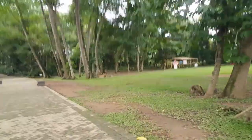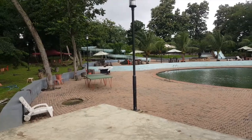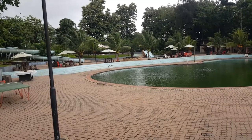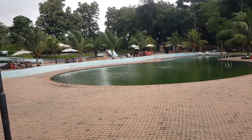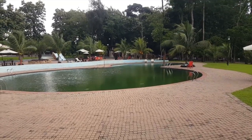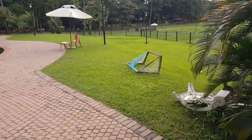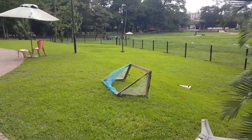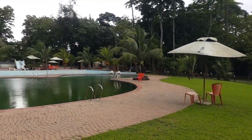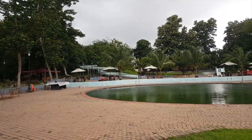Now this is the pool and as you can see, it's beautiful. For the pool, you have to pay extra to get into the pool area — it's an extra 500 naira on top of the regular entry fee to have access to this pool area.